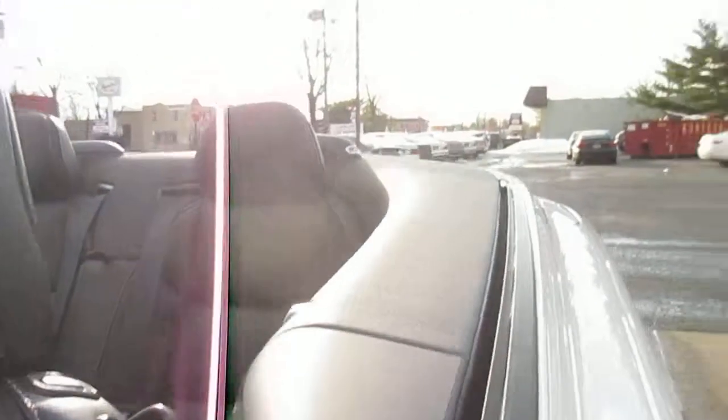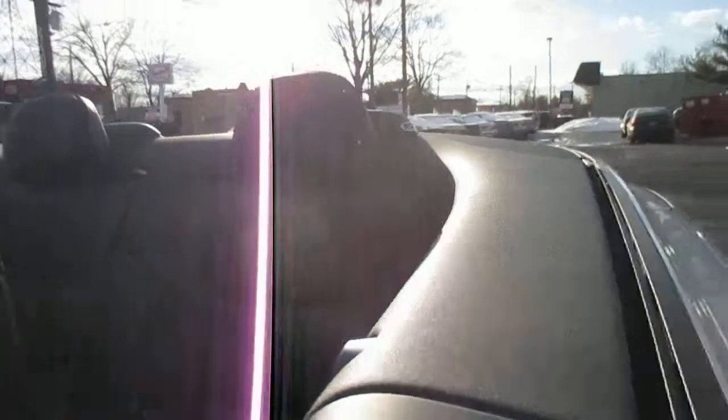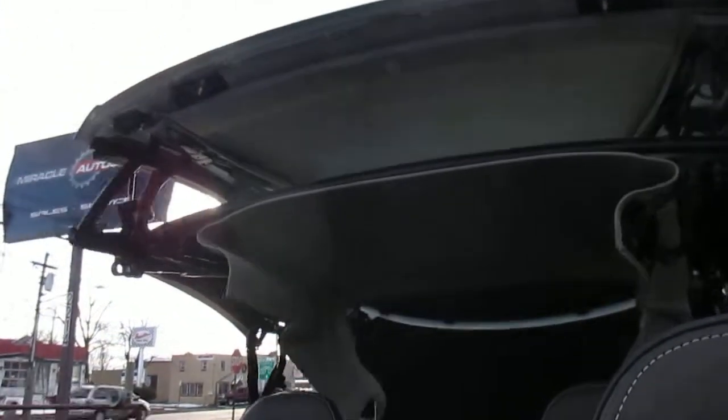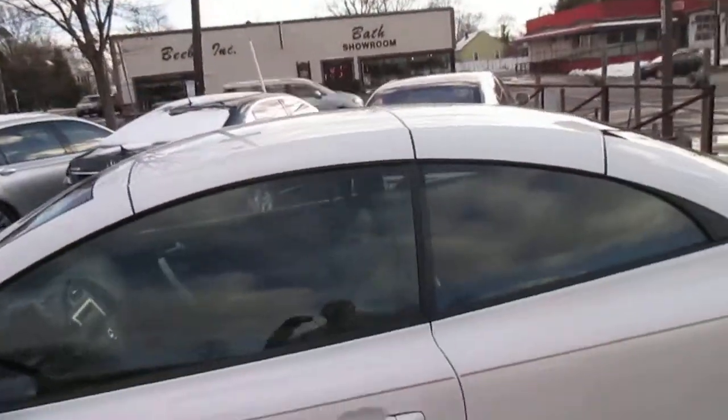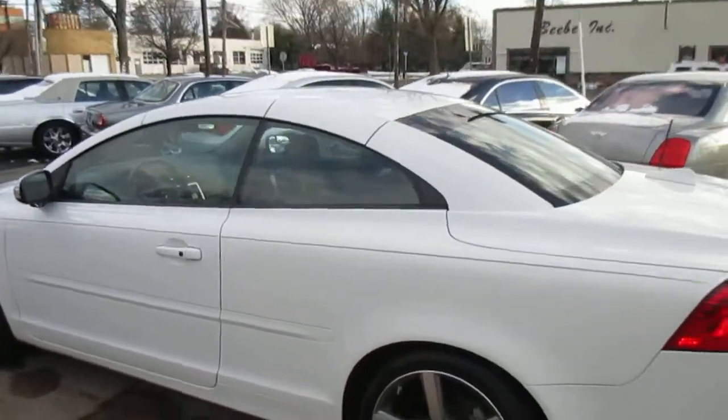Actuating the roof here — I have to step on the back to do it. The car looks great with the top up also. No scratches or marks on the top.